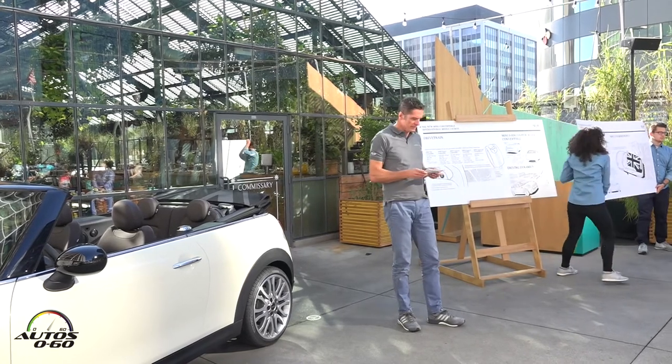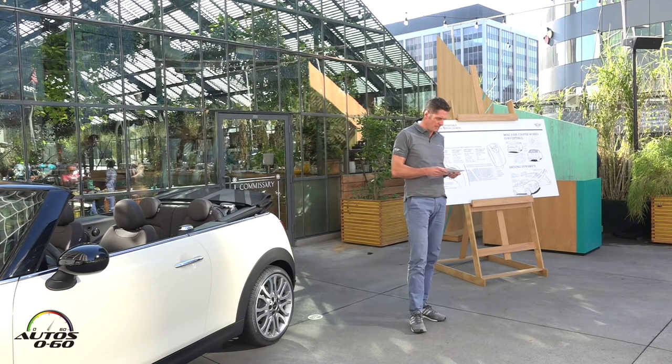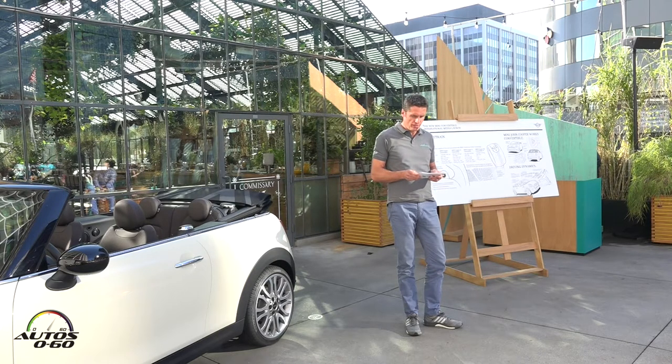The drivetrain and suspension deliver on all the designer's promises. After all, every Mini has to drive like a Mini. This is something we owe to the fans of the brand and of course to our own sense of driving fun.